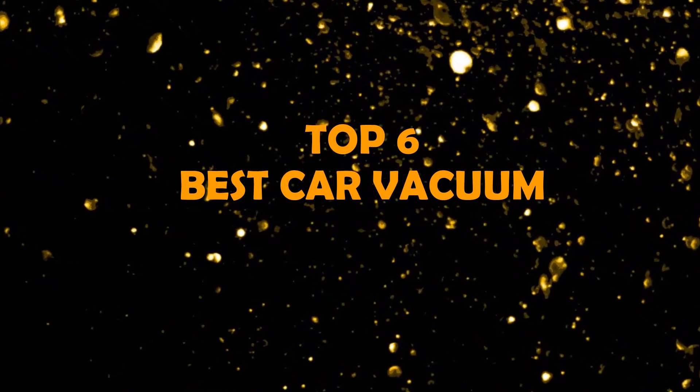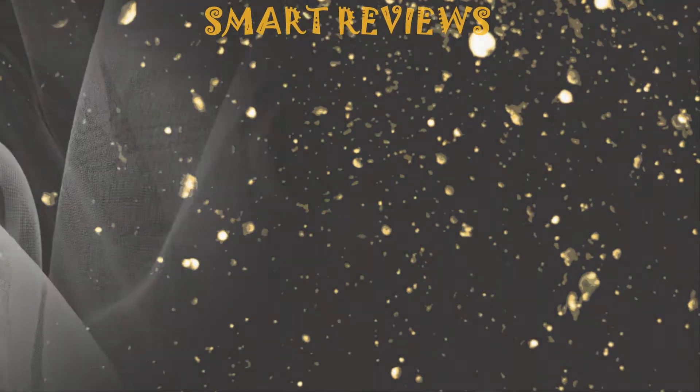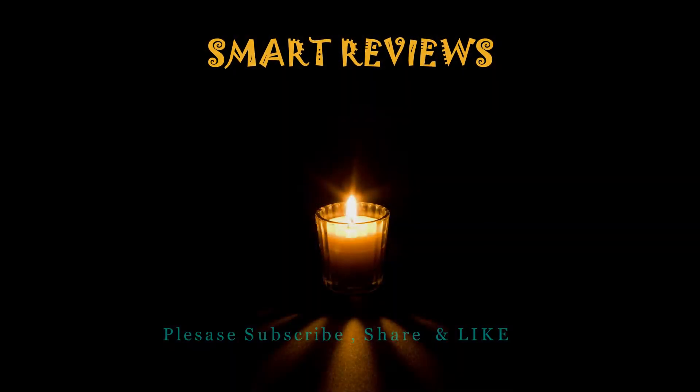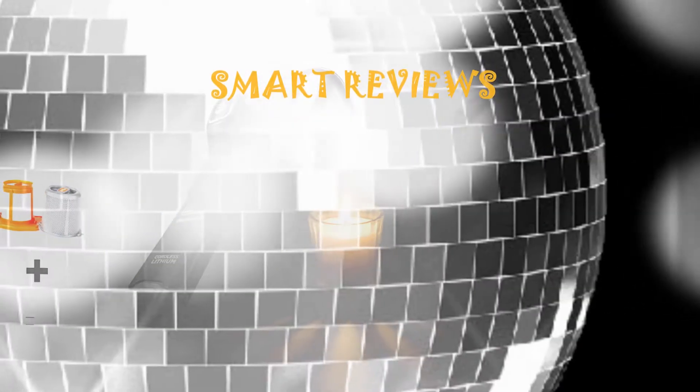Best car vacuum — we collect the top 6 best car vacuums among the whole brand. Smart Reviews is the best channel for reviews. Please subscribe and share, and click the description link below for more details.